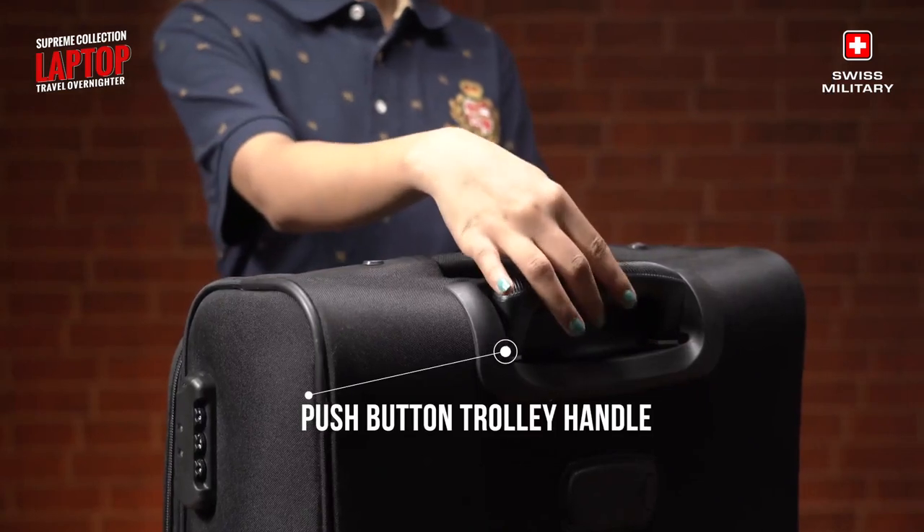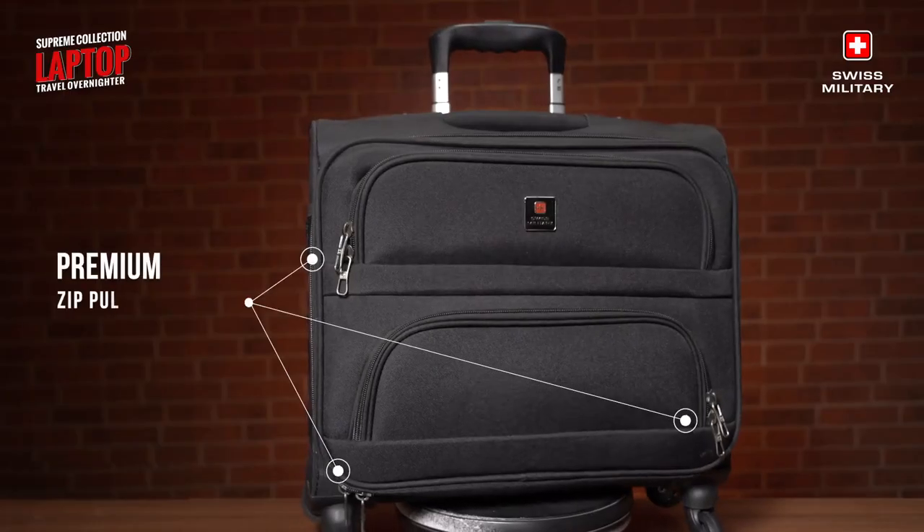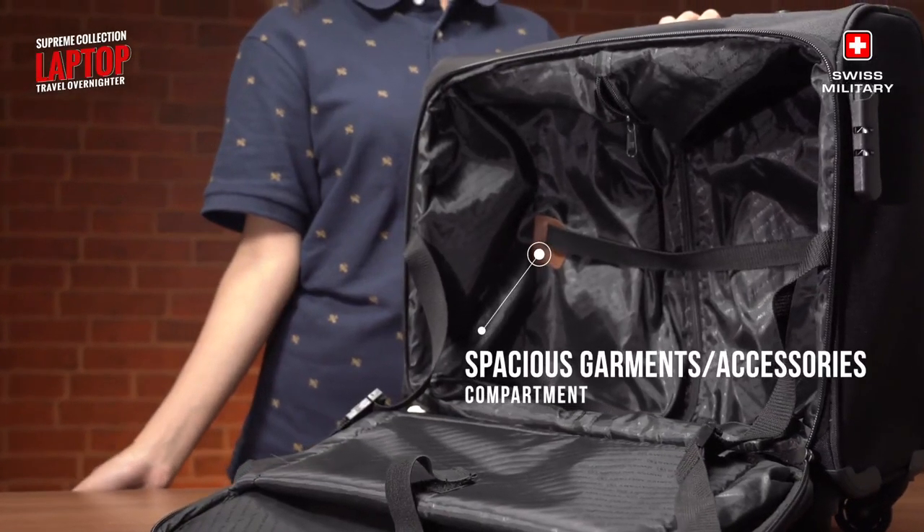Other notable features include the push button trolley handle, branded metal zip pullers and a spacious garments or accessories compartment.